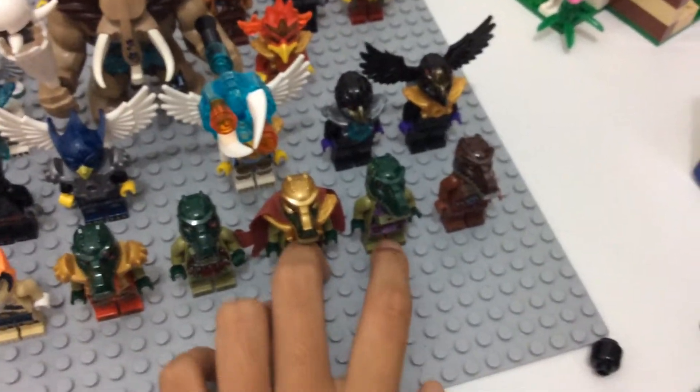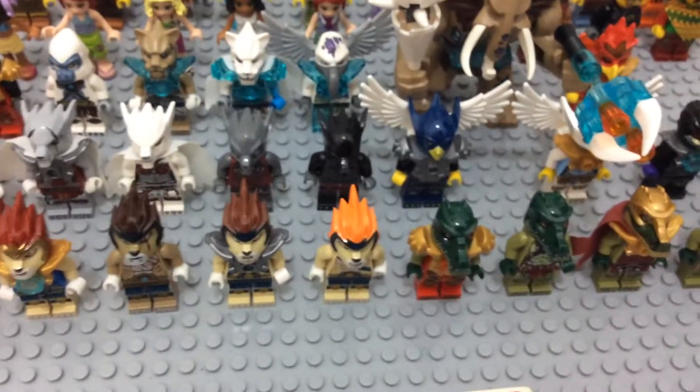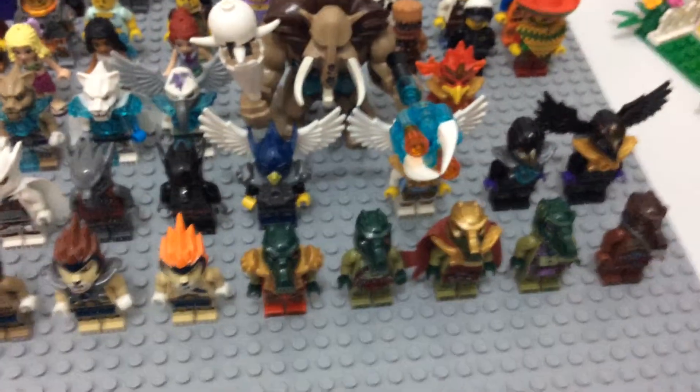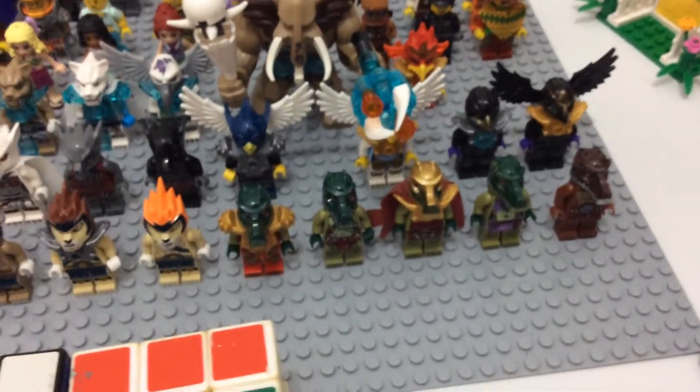Kromnus, Kruller, Krug. I have two versions of Warrids, Windra, Wax, Wilhurt, and I have five Wolves and I also have five Kromnus. I got two Eagles.